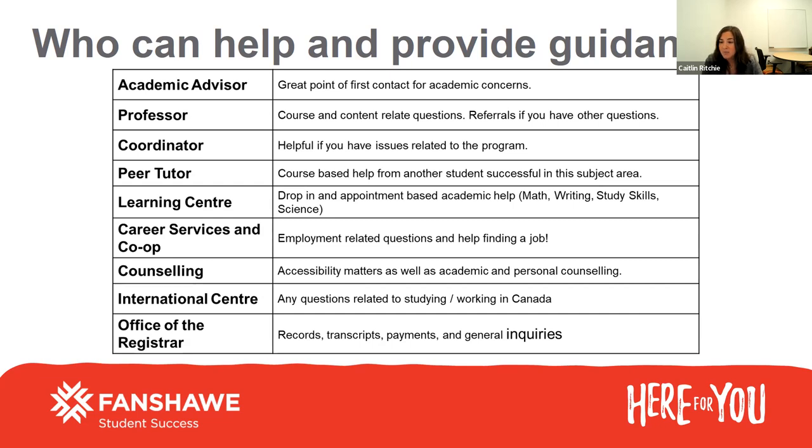Counseling and accessibility can help with any accessibility, counseling, or personal counseling needs. If you have a documented disability, I do encourage you to sign up with early ID and get your academic accommodation set up before classes. Our international center can help with your transition to Canada, as well as studying and working here — if you have questions about applying for a co-op work permit or need an extension on your study visa. And the office of the registrar can help with any records, transcripts, general inquiries, or payment questions.